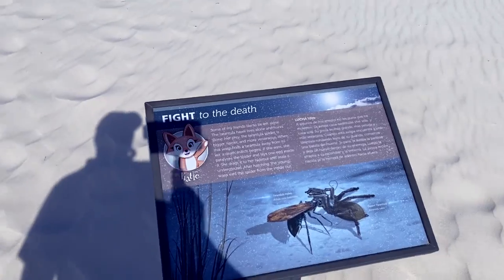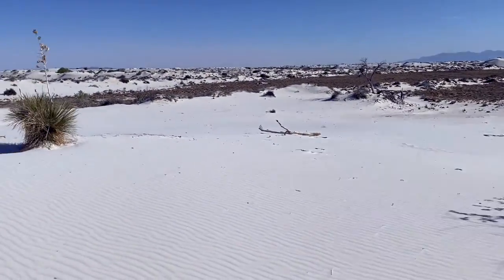Tarantulas and tarantula hawks — fight to the death. The tarantulas are breeding right now, but I haven't seen any.